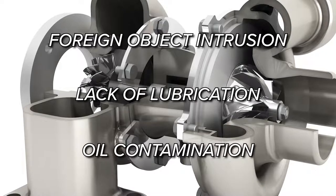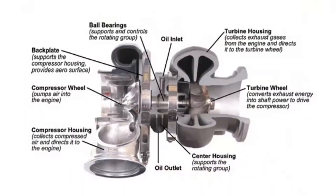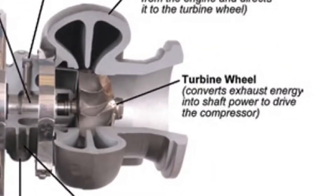Foreign objects find their way in through the filter and into the hot side of the turbo. This can damage the turbine wheel by breaking off a piece or bending a vane. Either one of these conditions causes bearing wear and eventual turbo failure.